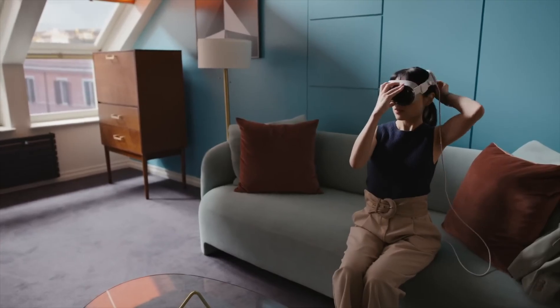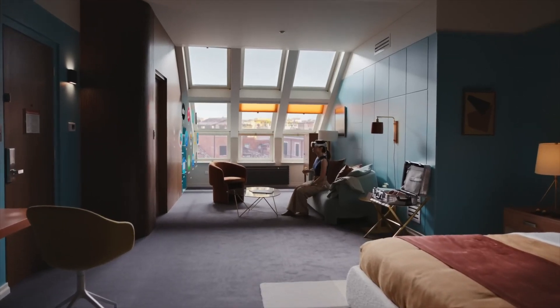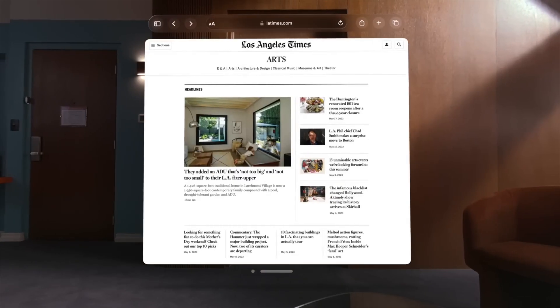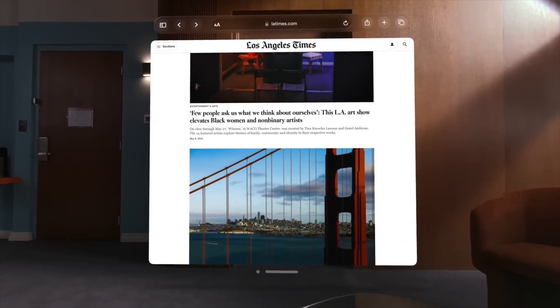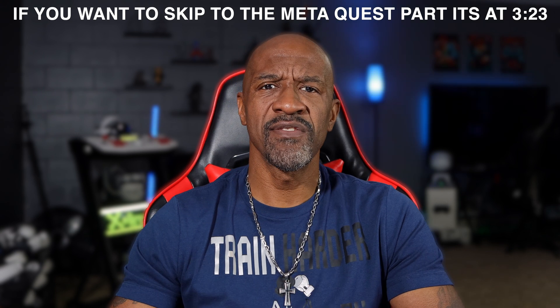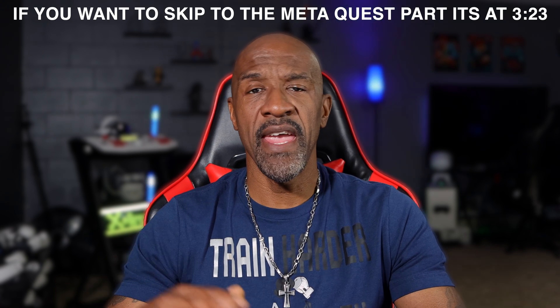Working in VR from home — that's like a dream, and I know it's been a dream for other people too. Working from home in VR is nothing like just working from home. Now it's working from anywhere: put your headset in a bag, take it with you, unpack, and work wherever you want. Today I'll talk about the Apple Vision Pro experience first, then the Meta Quest experience.